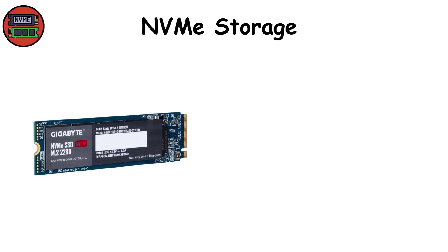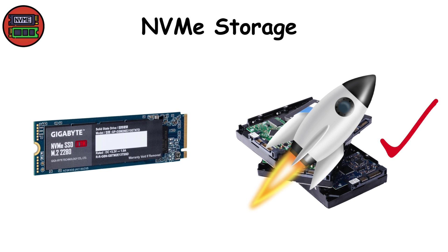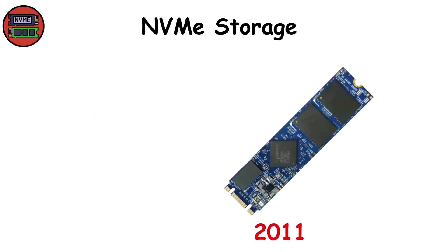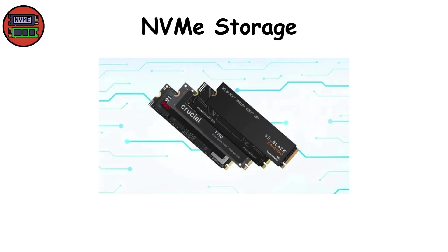NVMe storage. Think of NVMe as SSDs on rocket fuel. While regular SSDs often use the SATA interface — a holdover from the HDD era — NVMe (non-volatile memory express) connects directly to the PCIe lanes on your motherboard, unlocking staggering data transfer speeds. Introduced in 2011 and designed specifically for flash storage, NVMe eliminates the bottlenecks of older protocols, delivering drives capable of 7,000 megabytes per second reads and writes with microscopic latency.